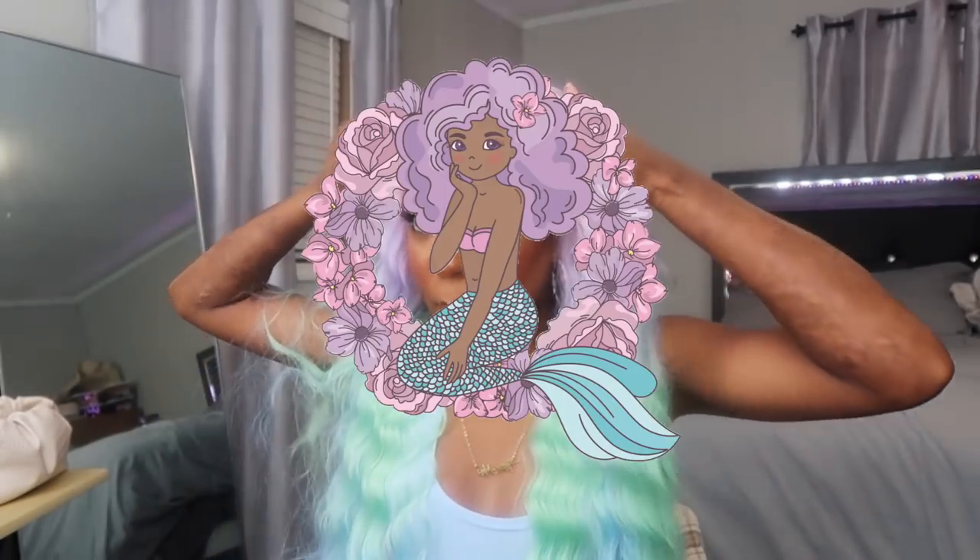Alright y'all I got the lace cut. I had to snatch it a little bit getting it on, but it went on a lot easier than that last Gianna I had — maybe because my braids are flatter this time. Look at her — like how cute is this? It is shedding a good bit; I know some is probably from cutting the lace but it is naturally shedding too. This is giving mermaid vibes. This is cute, especially with this blue top — it matched the blue in the hair perfectly.